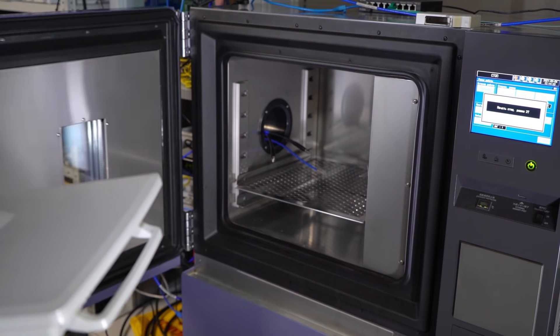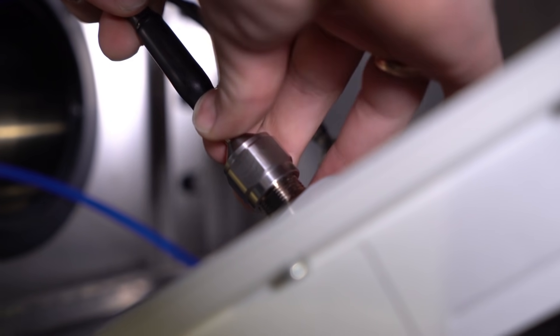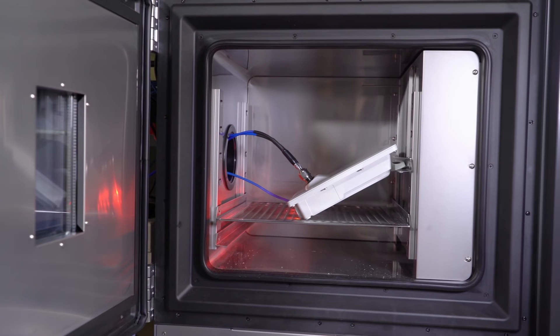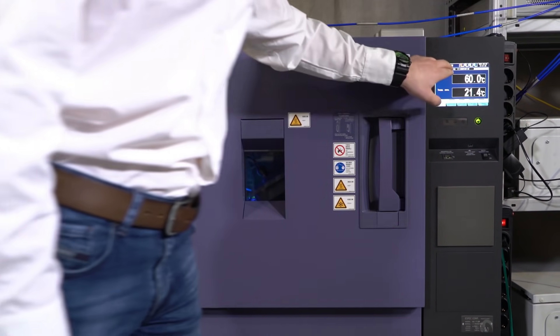In the thermal chambers in our test lab, it is possible to create conditions of both the far north and a desert. Temperature range varies from minus 55 up to plus 60 degrees Celsius. In the thermal chamber, we test all the subsystems such as the power circuit, wire interfaces, and radio module.